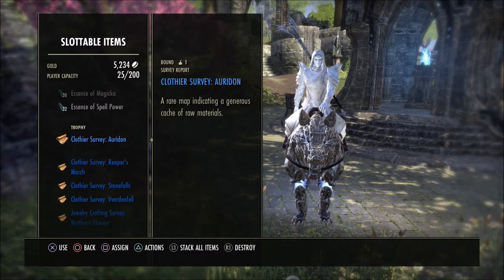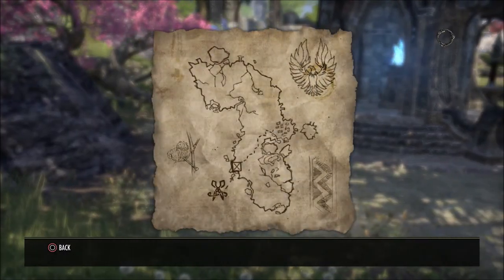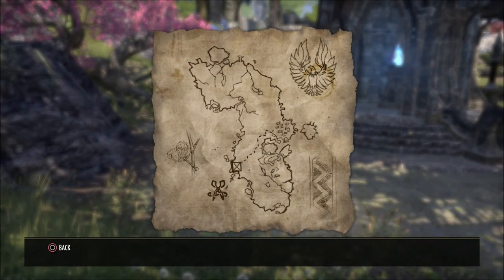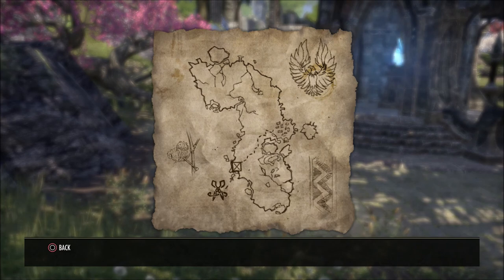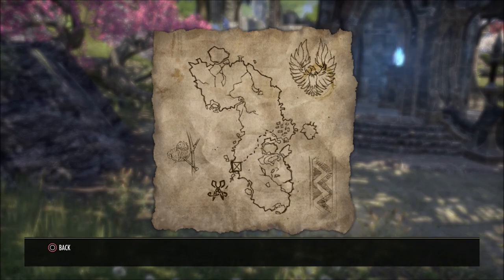What is going on guys? Grave here. Welcome back to the Elder Scrolls Online. Today I would like to show you the Clothier Survey for Auradon. This is a pretty easy one to find as long as you go down towards the beach and don't stay on top of the hill. I think that's a lot of people's issue — it was mine to begin with. I always tried to find this on top of the hill, but it's actually located down on the beach.